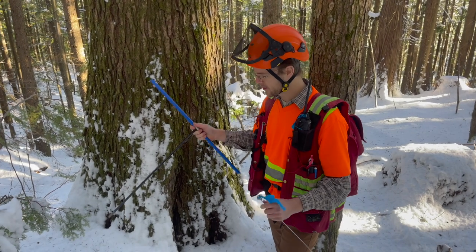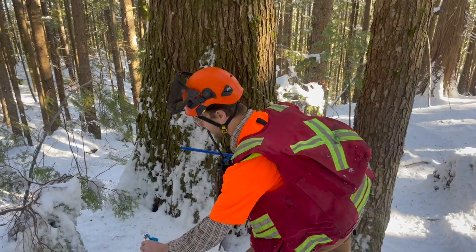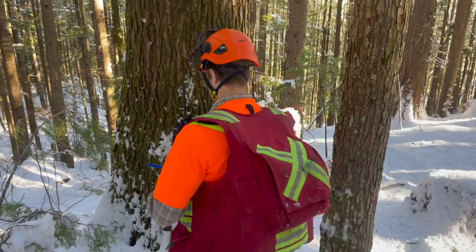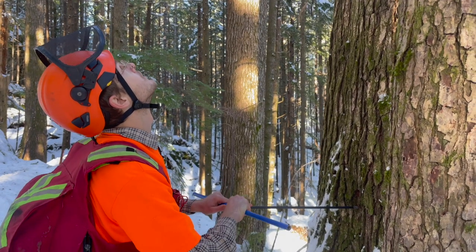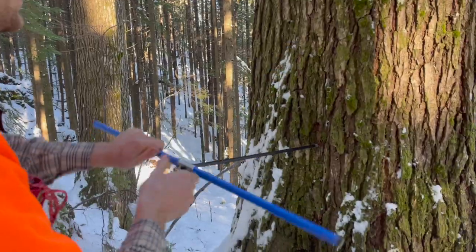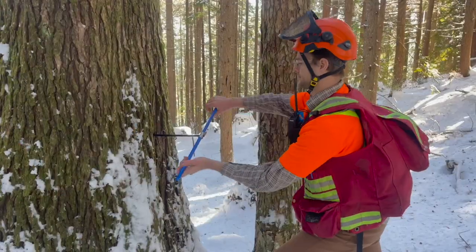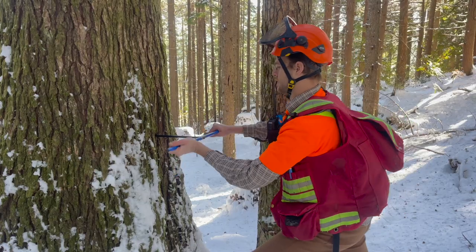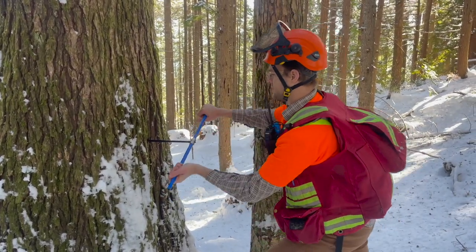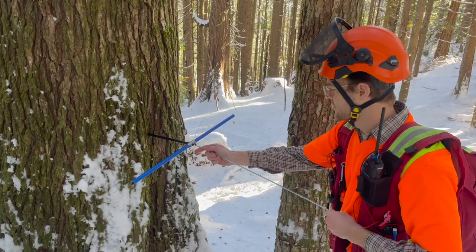Our trusty increment borer measures the age of the tree in a less invasive way than a chainsaw. You try to line it up so that you are ensured to hit the middle of the tree, and then you start boring. You can kind of hear that we've hit the center.